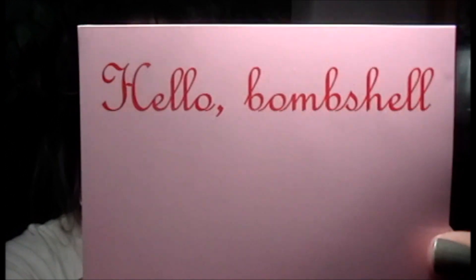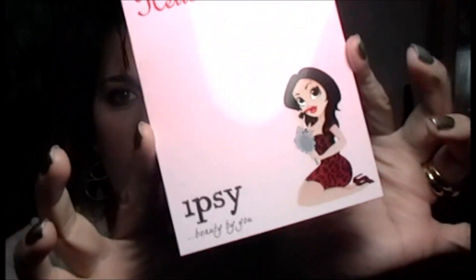All right, so for October the theme is 'Hello Bombshell,' with a cute little picture, and all the products are on the back. Let's just go over what we got.